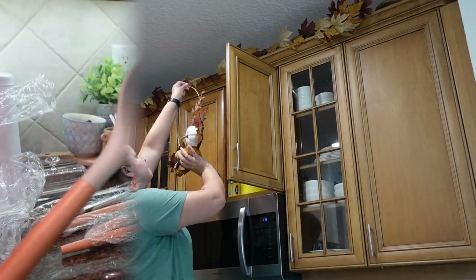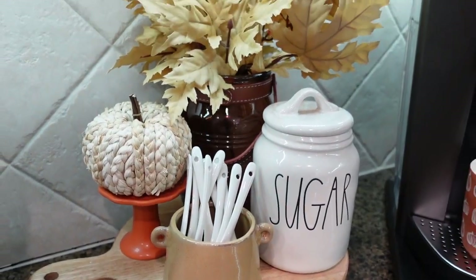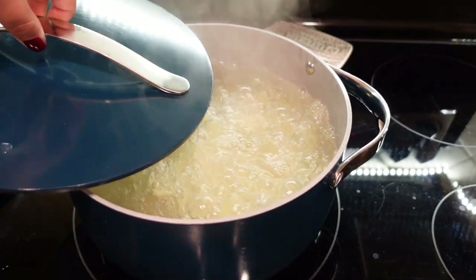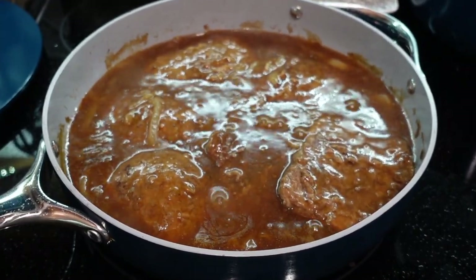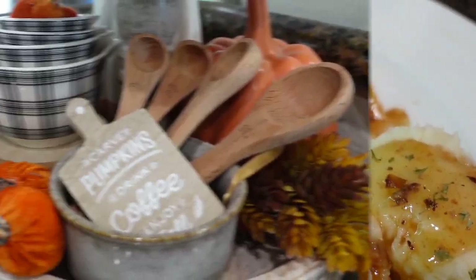Hey friends, it's Natalia and welcome back to She Makes. In today's video I am sharing how I decorated my kitchen for fall, and I'm also going to be cooking up a yummy comfort food that is perfect for these fall months. I am so excited to get all things fall started.